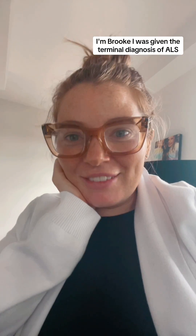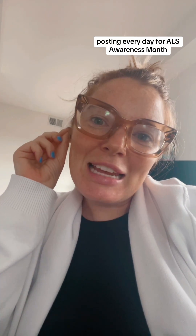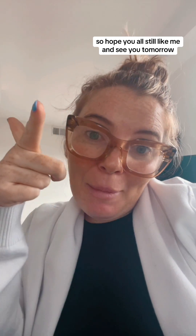Hi, I'm Brooke. I was given the terminal diagnosis of ALS. Today is day 15 of posting every day for ALS Awareness Month. I think it's also the first day that I've worn my hair up. So I hope y'all still like me — see you tomorrow.